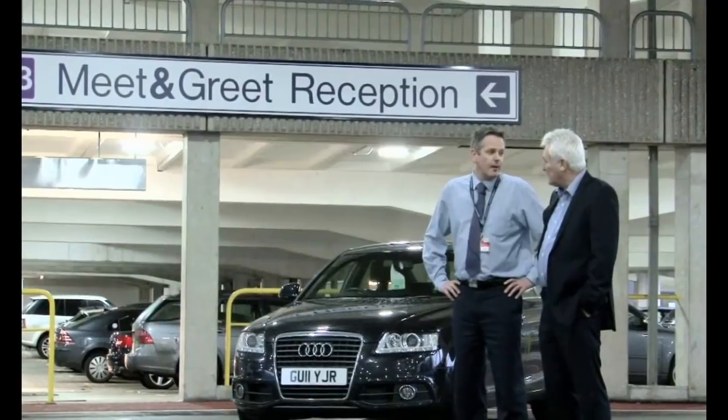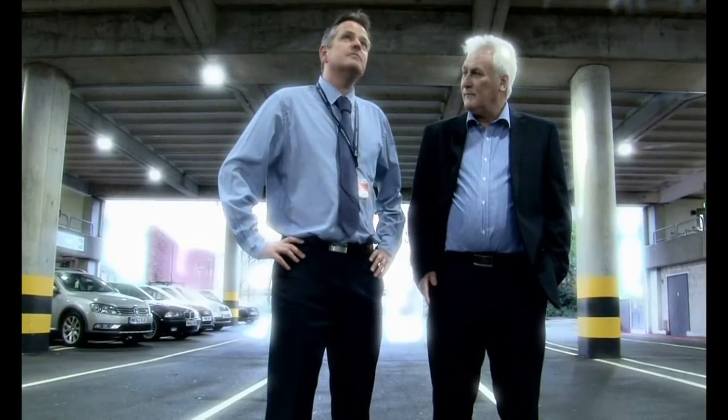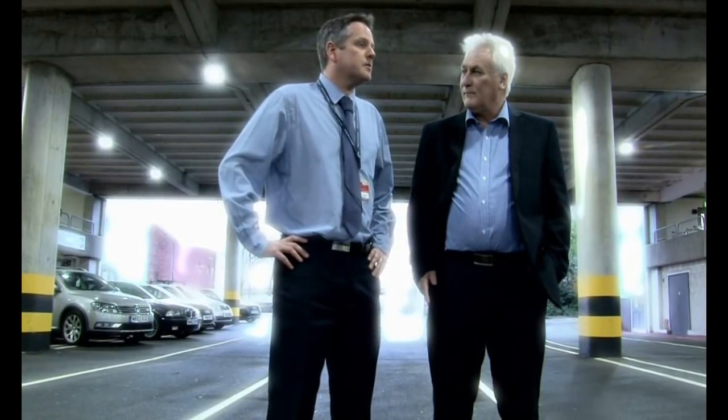Not only did we do that, we increased the lighting levels and improved our customer services score. Our car park team were highly delighted as well. We're in the third year now of installation and we're really pleased with it. The reliability of the fittings is exceptional — we've had very few failures. So overall, it's exceeded our expectations.